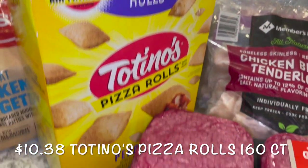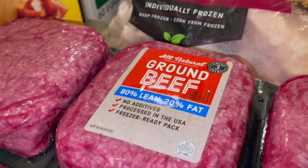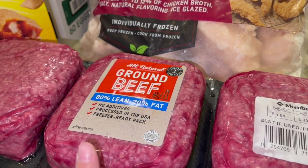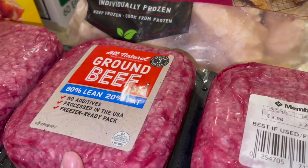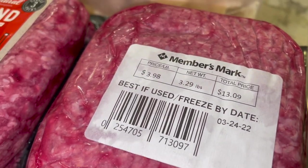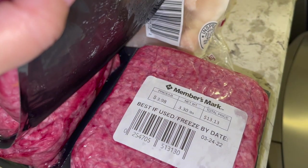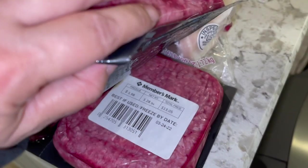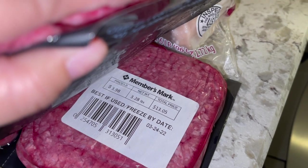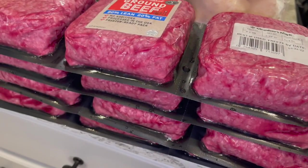There are 160 pizza rolls in there for the kiddos — I believe it's just pepperoni. We also grabbed some meat. Here's some ground beef, which you all know there's definitely a change in prices for. This is all natural ground beef, 80% lean, 20% fat. This one is $13.09 for 3.29 pounds, $13.05 for 3.28 pounds, $13.13 for 3.3 pounds, and $13.05 for 3.28 pounds. These were at Sam's, so we got some of those to last a couple weeks.